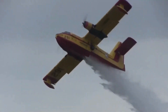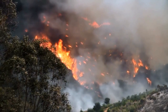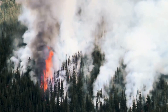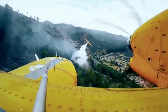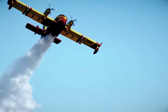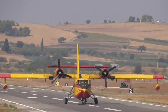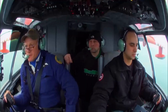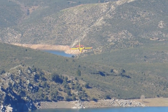Over the years, the CL-215 has been deployed to fight wildfires all around the world, from the dense forests of North America to the vast expanses of Australia. Its versatility and reliability have made it a trusted asset for firefighting agencies worldwide. From towering mountains to remote islands, the CL-215 fearlessly traverses diverse terrain, reaching areas that are inaccessible to ground crews. Its speed and maneuverability allow it to rapidly respond to fire outbreaks, minimizing the potential damage to our precious natural resources.